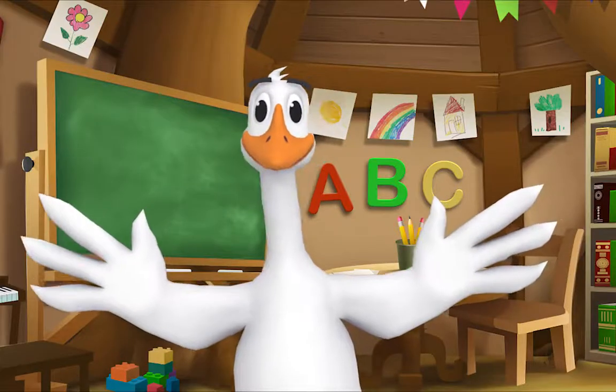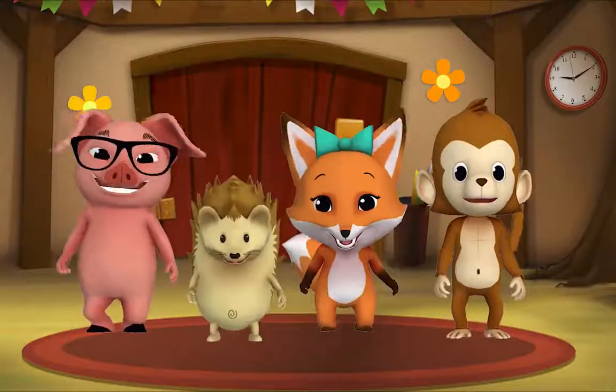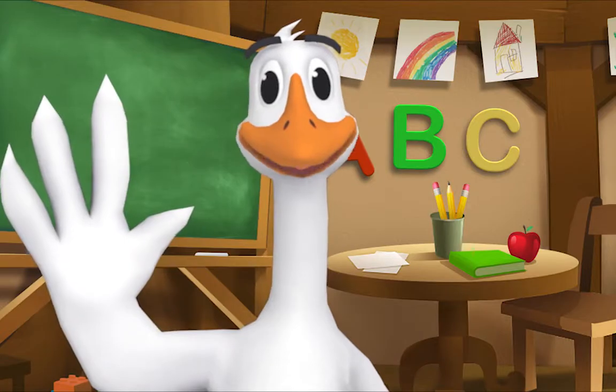Kids! It's time for a sing-along with Mr. Frog! Yay! Remember to say hello when you see him!